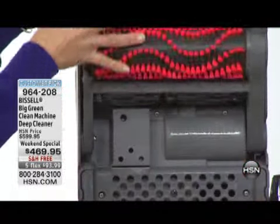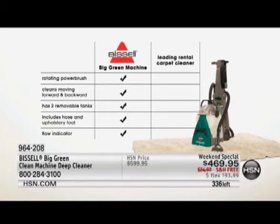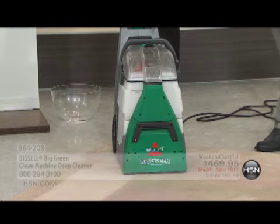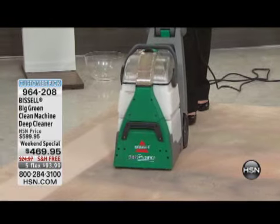This is a machine, guys. If your wife has you on the honey-do list to rent a machine, don't rent one. For the cost of a couple of rentals, you could own your own and never rent again. Bissell has a rotating power brush — the leading rental carpet cleaner does not. It cleans moving forward and backwards — the competitor only works one way. It has two removable tanks, includes a hose and upholstery tool, and a flow indicator showing you when to empty it. When I turn it on, the flow indicator shows you're getting great suction in both directions.